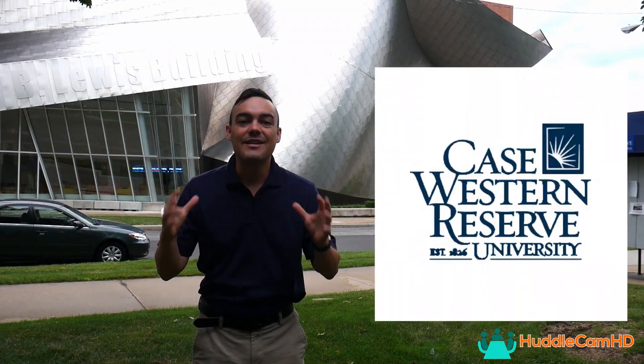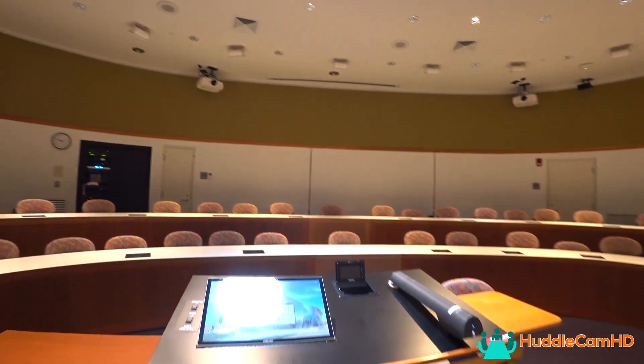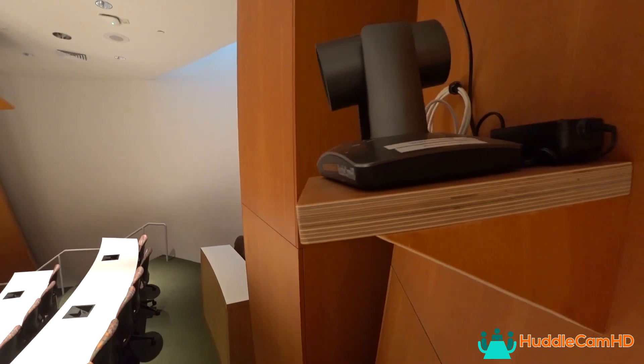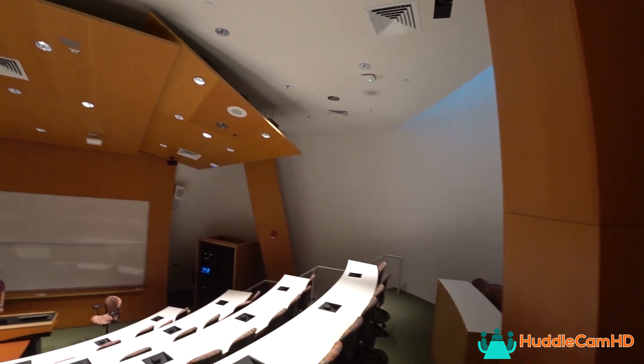Hey guys! Guess where I am? I am in Cleveland, Ohio at the Case Western Reserve University here at the School of Management to check out how they're using our Huddlecam HD Simple Track 2 Auto Tracking Cameras.